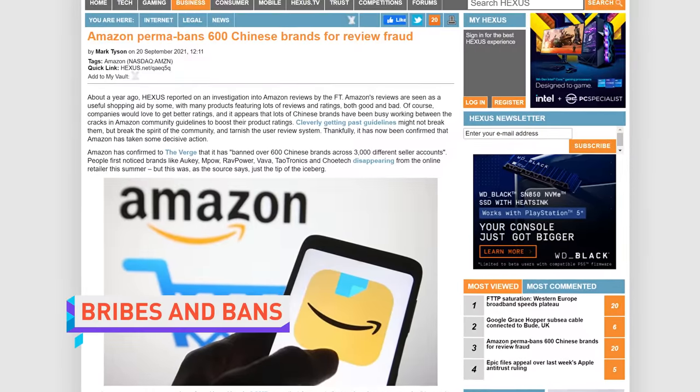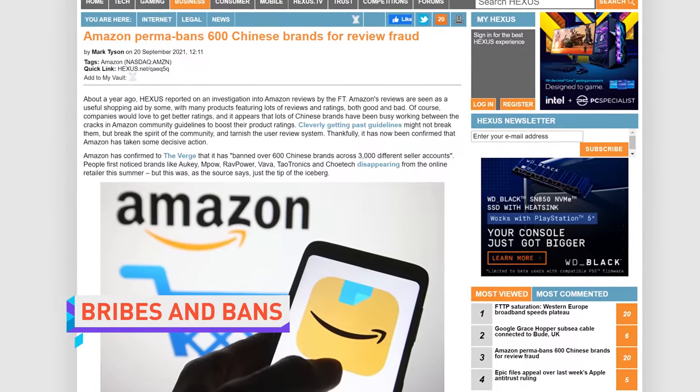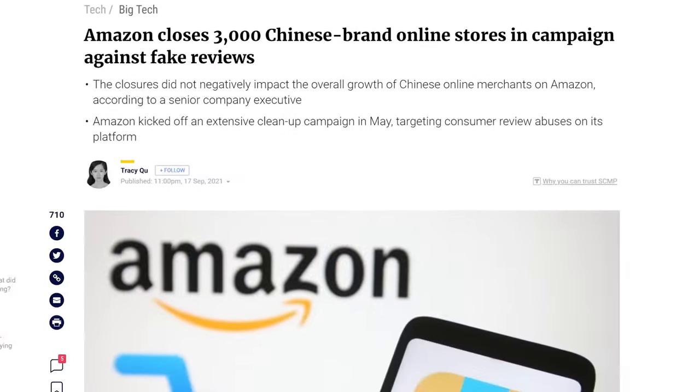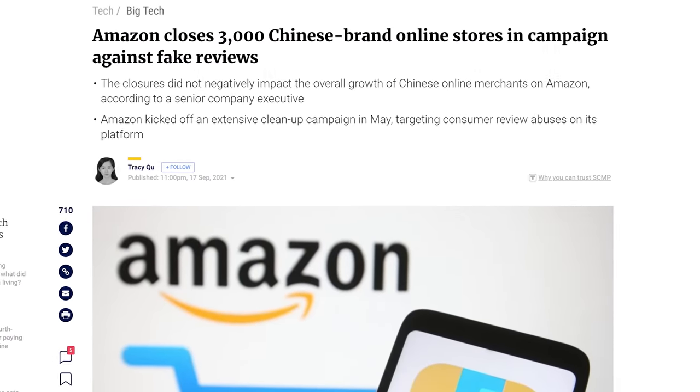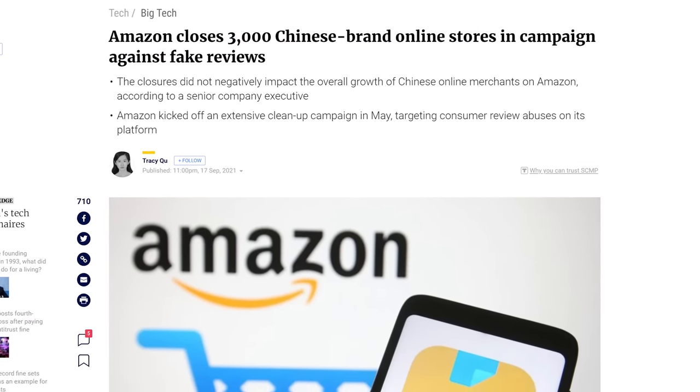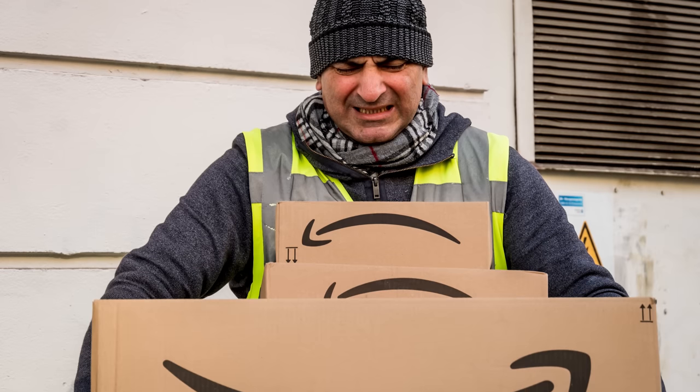If you've noticed that certain Chinese brands are no longer available on Amazon, this is by design, as Amazon has banned more than 600 of those brands due to fraud. The fraud took the form of paid reviews, which is a huge problem for obvious reasons. Some of these brands are quite well-known, like Ravpower and Tautronics. No word on whether any of them will be given a second chance.